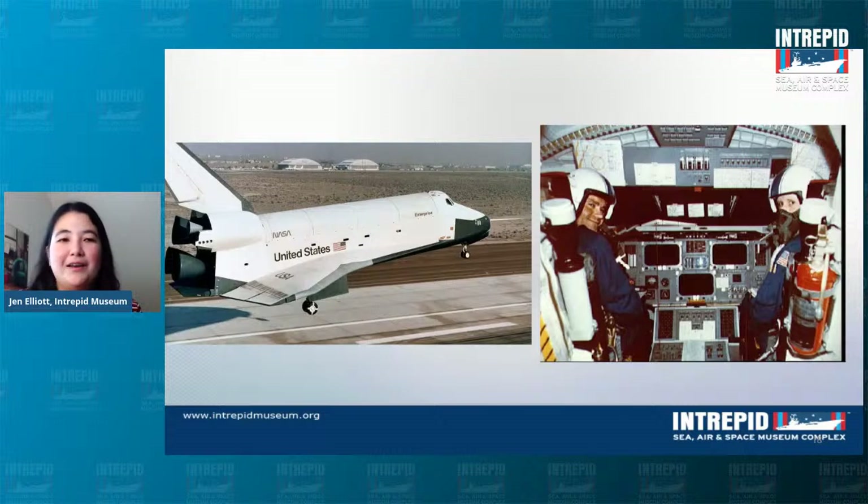Enterprise didn't go to space, but a case can be made for it being one of the most important shuttles in existence. Without Enterprise passing these tests, we wouldn't have had a shuttle program. Think about what that means — the Hubble Space Telescope would not have gone to space without the shuttle program. All the pieces for the ISS went up in the shuttle program. We wouldn't have had ISS without the shuttle program, so arguably Enterprise is one of the most important shuttles in existence.